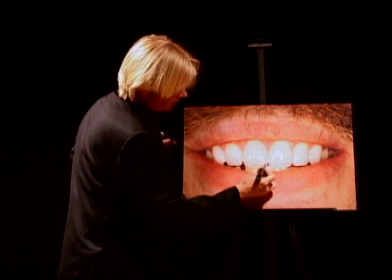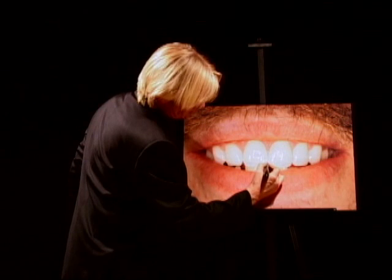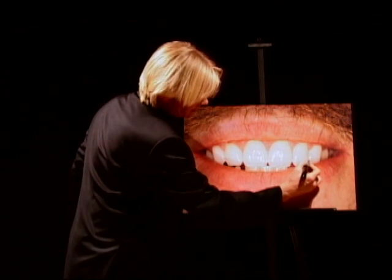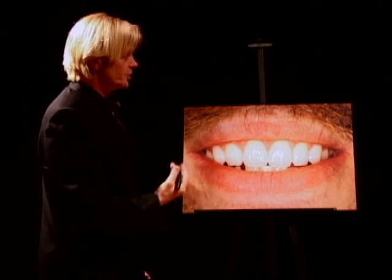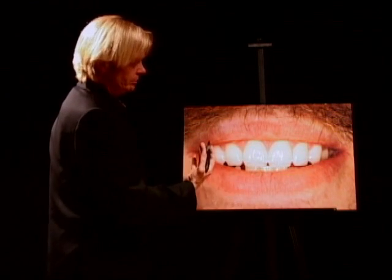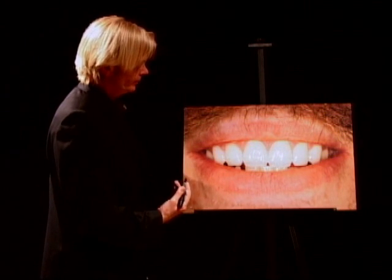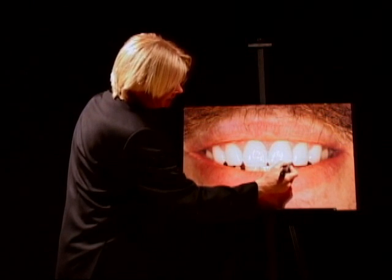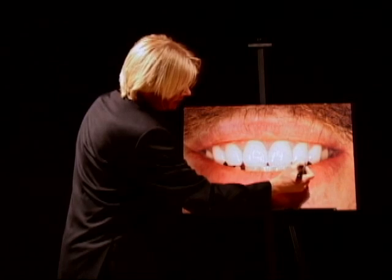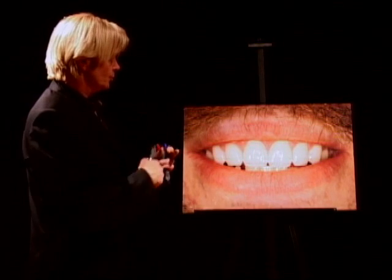We also have a transition of the incisal embrasures from small to larger to even larger, with the angles opening up progressively from the center outward on both sides. The better we follow these scientific principles, the more the smile appears youthful — without anyone necessarily knowing why it looks more youthful or healthier. We also see sharper line angles in some areas and rounder line angles in others. All these things need to be understood by the lab technician to create a youthful smile.